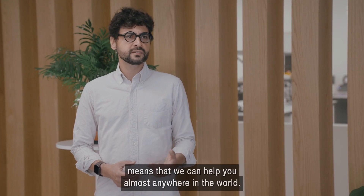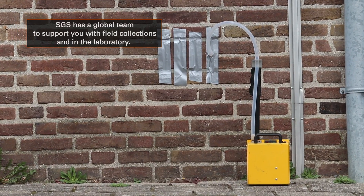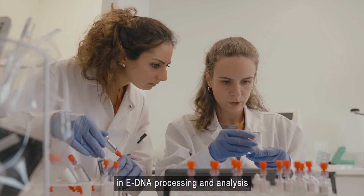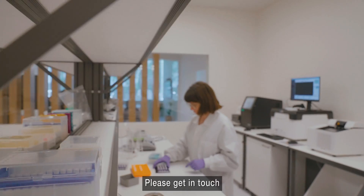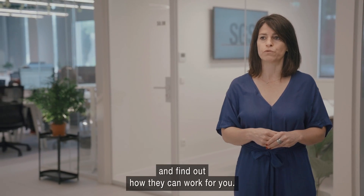SGS's global presence and reach means we can help you almost anywhere in the world. Once our field teams have supported you with the sample collection, our team at the Global Biosciences Centre will apply their vast expertise in eDNA processing and analysis to extract the most information out of our samples. Please get in touch to learn more about our air-based eDNA services and find out how it can work for you.